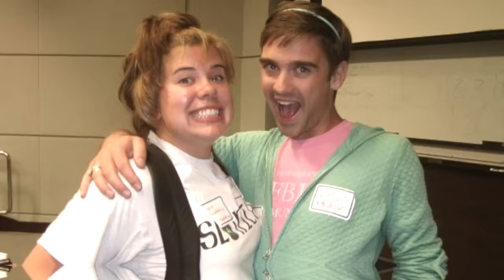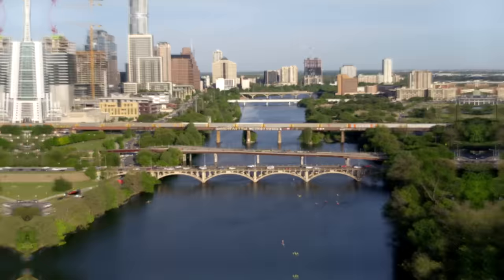Hey Flipsters, I'm Lauren. And I'm Lincoln, and we are happily married — but not to each other. We're old friends from college and we're flipping houses in the Austin, Texas area, and we're taking you along for the ride.